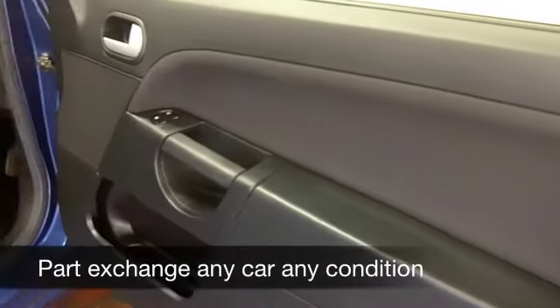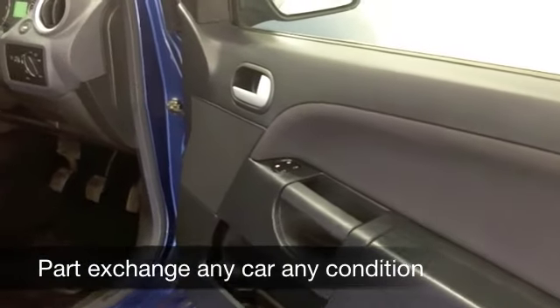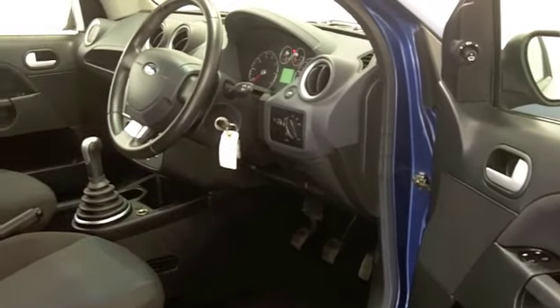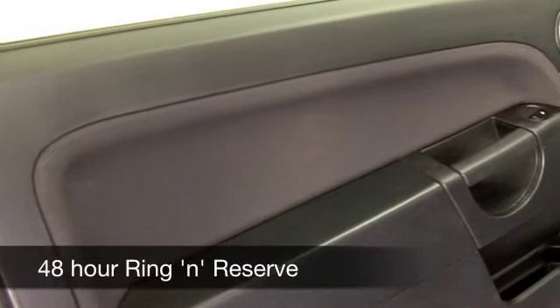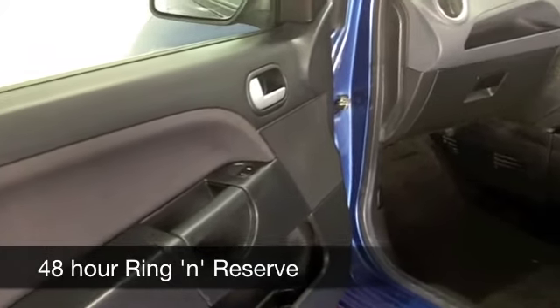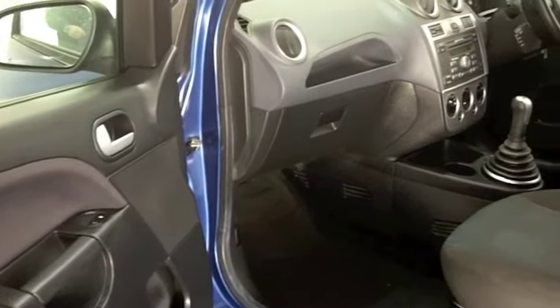This one from 2008 has covered about 37,000 miles, so a little bit below what you might expect for each year. You get a 1.4 petrol engine up front — you're not going to be disappointed driving this. It's quick off the mark and not too thirsty. Very comfortable, with air conditioning, a CD player, and electric windows.